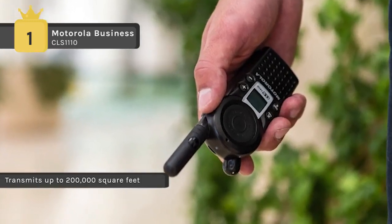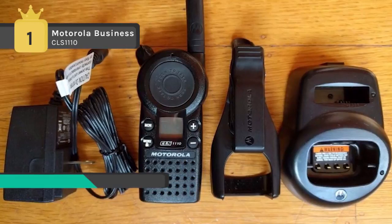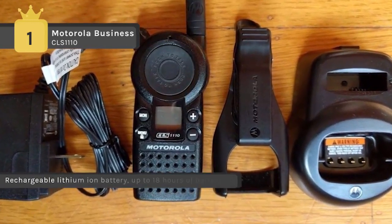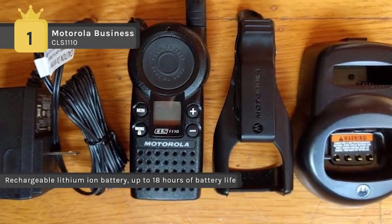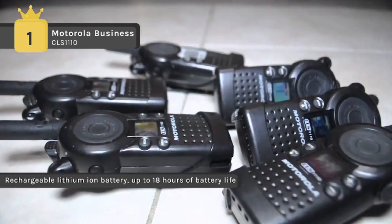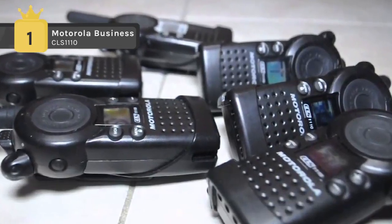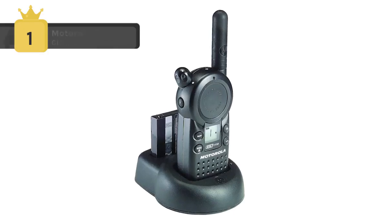The CLS series is durable enough to withstand everyday use. With one watt of power providing coverage up to 200,000 square feet or 15 floors, a rechargeable lithium-ion battery provides up to 12 hours of use — more than enough for a standard work shift. An easy-to-use drop-in charger keeps the radios charged.